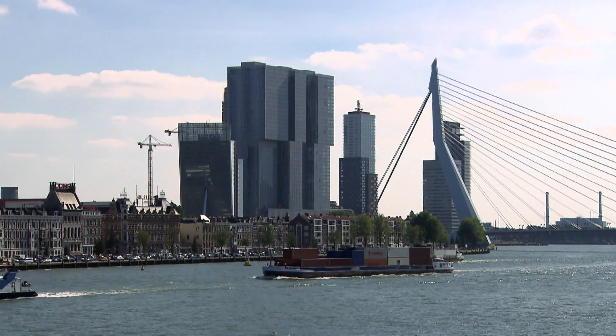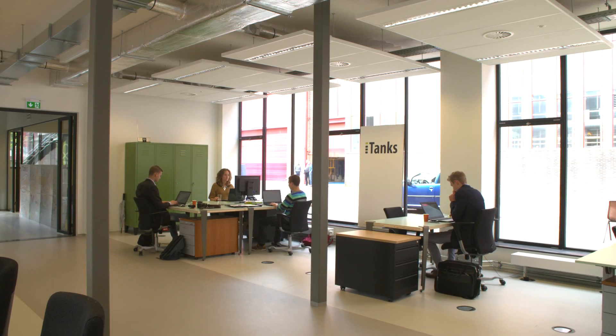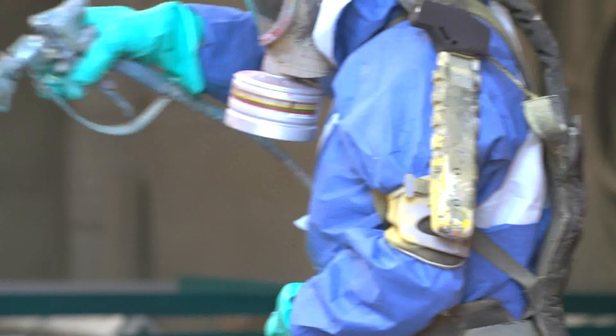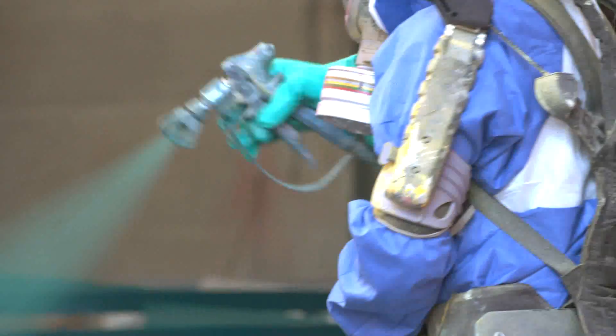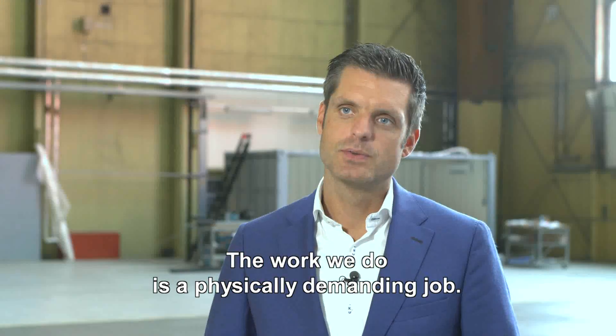In 2015, the innovative company I-tanks, based in Rotterdam, connected Skelex with Bilfinger Industrial Services to continue the development of the exoskeleton together.